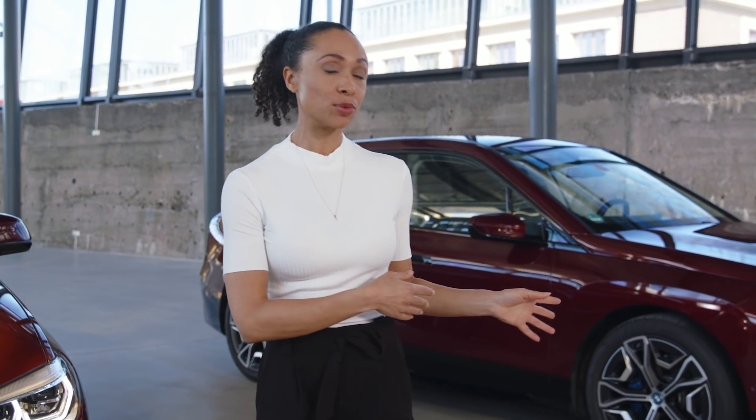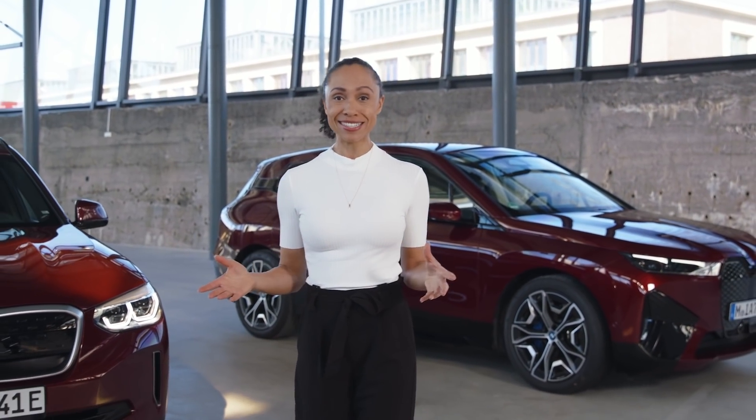The BMW iX, the BMW iX3, the BMW i4 and all of the many BMW electric models to come are making a strong statement in electric energy efficiency and driving range. The BMW iX, for example, brings unprecedented constructional advantages in efficiency to the table.